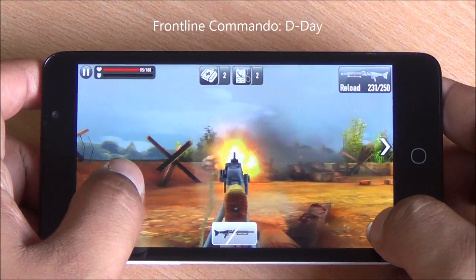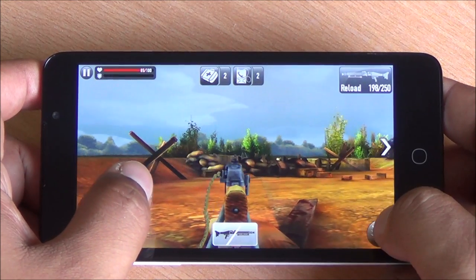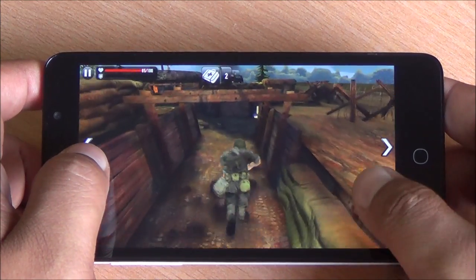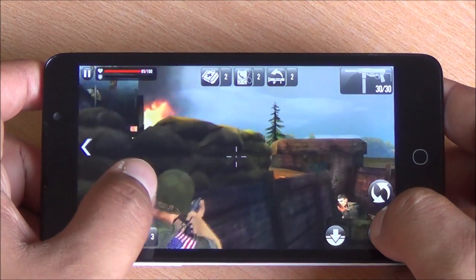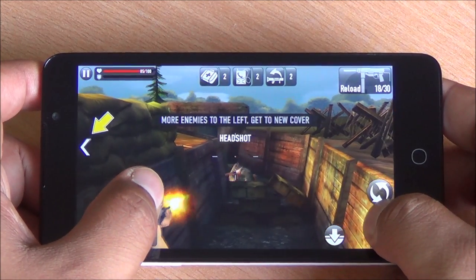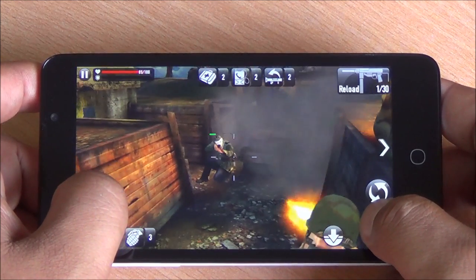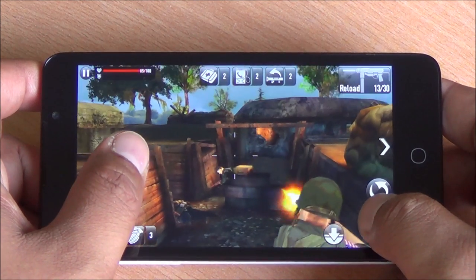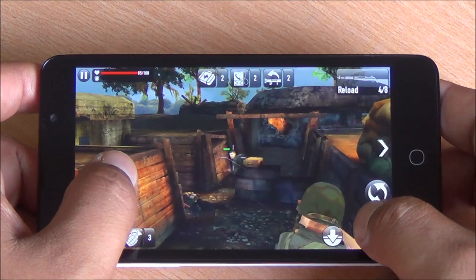Now we are playing Frontline Commando D-Day. The speakerphone here could have been slightly louder, but it's not tinny. And here again, gameplay is very smooth. The display has good color reproduction and adequate brightness as well. Good contrast levels too — I can distinguish between different objects quite easily. No ghosting, no freezing, and no frame drops till now.